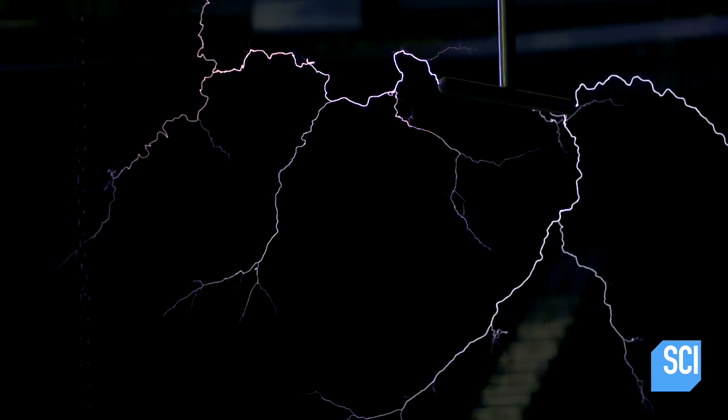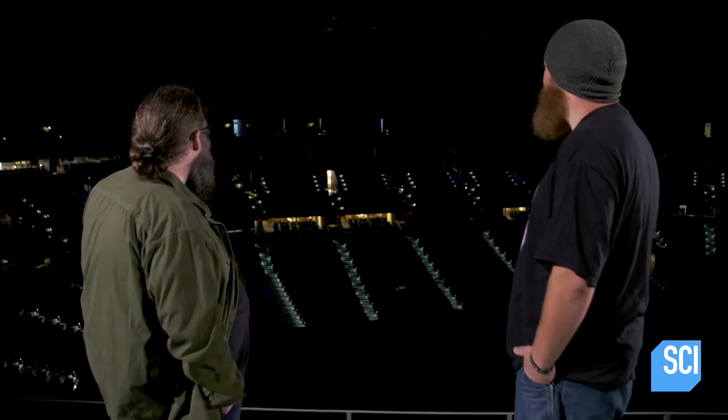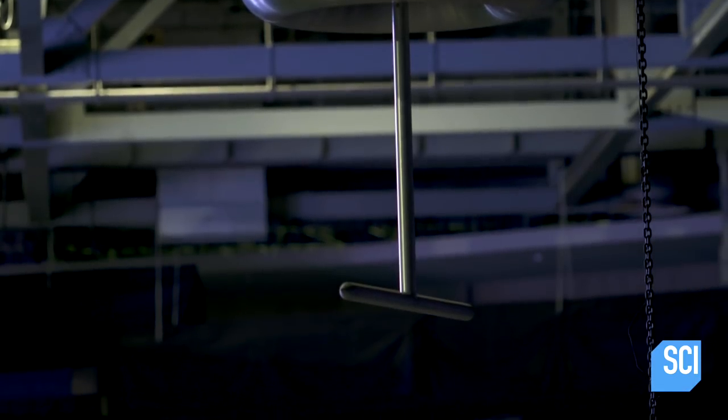The arena's Tesla coils are off-limits for experimentation, but of course the backyard scientist Kevin Kohler knows how to get his hands on one. Backyard Kevin with a Tesla coil — I don't know if I'm scared or excited. Those are both sensible reactions to Kevin Kohler.